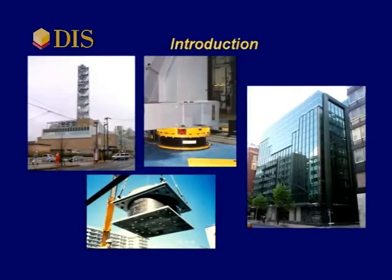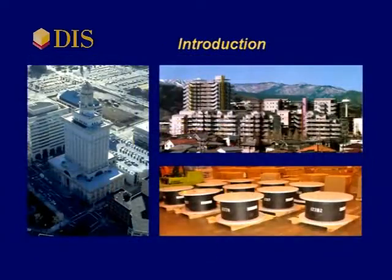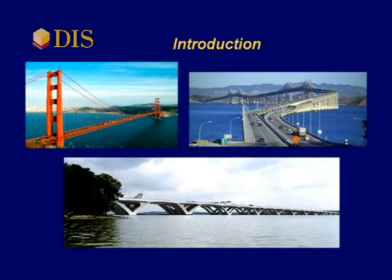DIS is the leader in seismic isolation, with over 250 building and bridge projects completed to date.